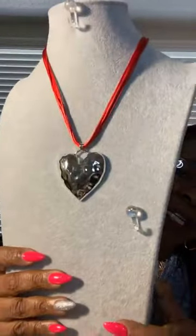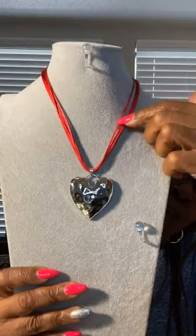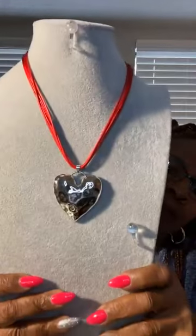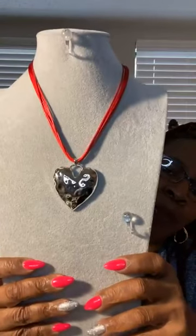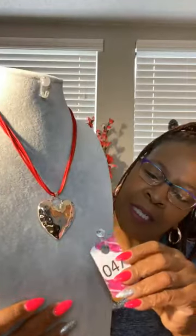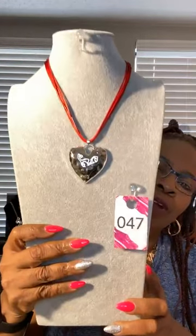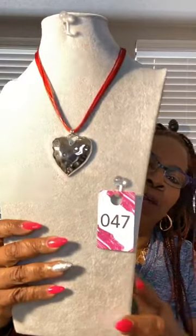Oh my goodness, this one here is cute — it's the hearts. Really cute. Look at that heart — it's a puff heart with the hammered texture. The necklace itself is red and you have about four strands of the red, really pretty. This is number 47. Number 47. Like it, love it, just comment that number and it's yours.